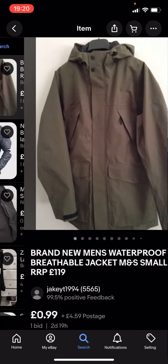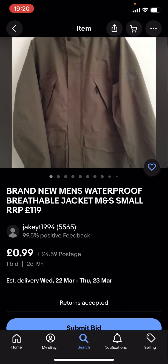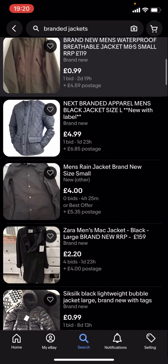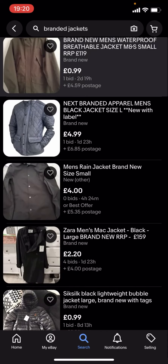You can see you'll get given loads of different jackets. These might not be any of the big branded jackets because they're under £5. This one is £0.99 with £4.59 postage. The problem with this is that the postage takes you over £5.